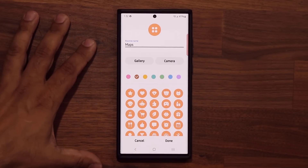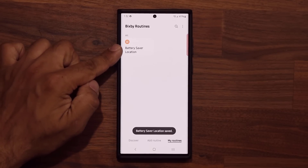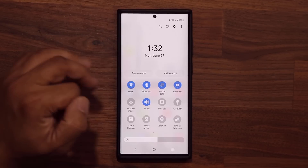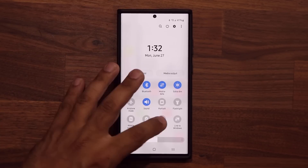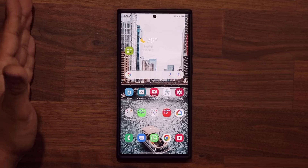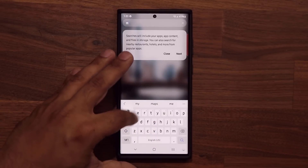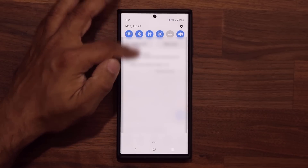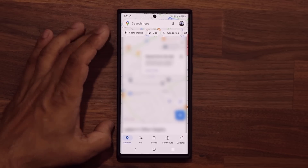Tap on Next, give the routine a name, and tap Done. Now this is saved into My Routines. Look at what happens — I'm going to go out, pull this down, and my location is turned off. If I normally launch the Maps application, the location remains turned off and Maps doesn't work properly, and I'd have to manually enable it. But because we just made that routine, when I launch the Maps application — let's tap on Maps and go inside — I pull this down and as if by magic, location is already enabled. I can use it for Maps, no problem.